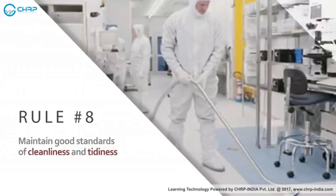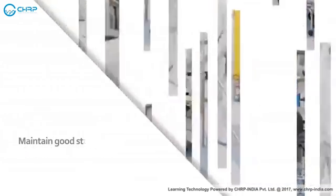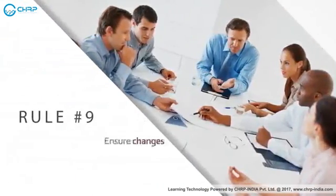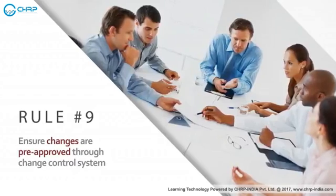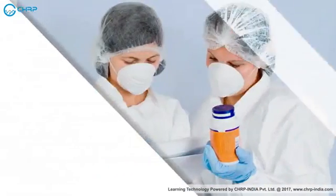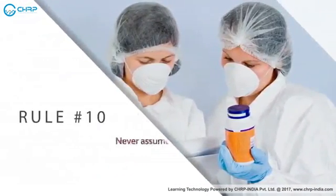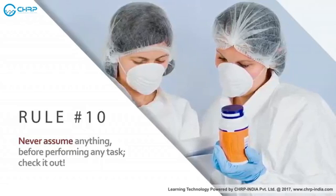Maintain good standards of cleanliness and tidiness. Ensure that changes are pre-approved through the change control system. Never assume anything — before performing any task, check it out.